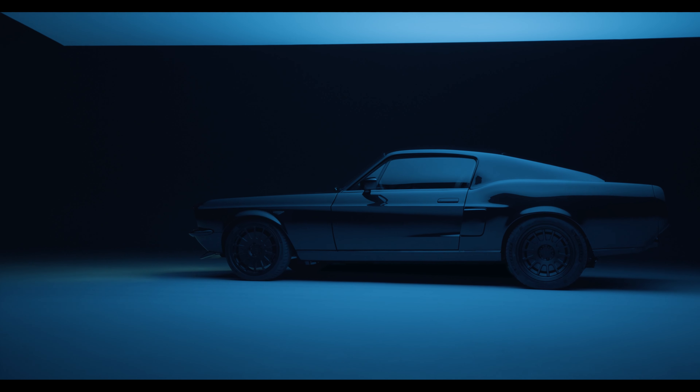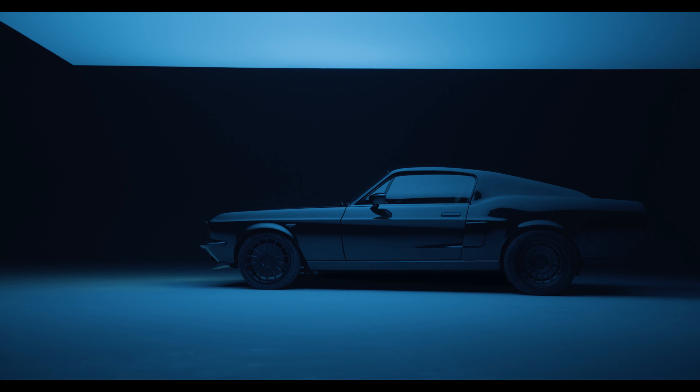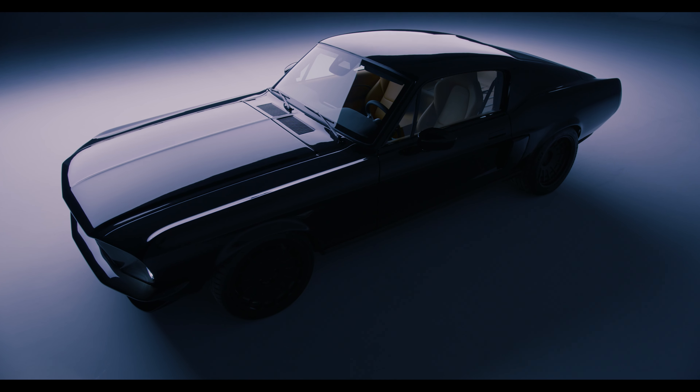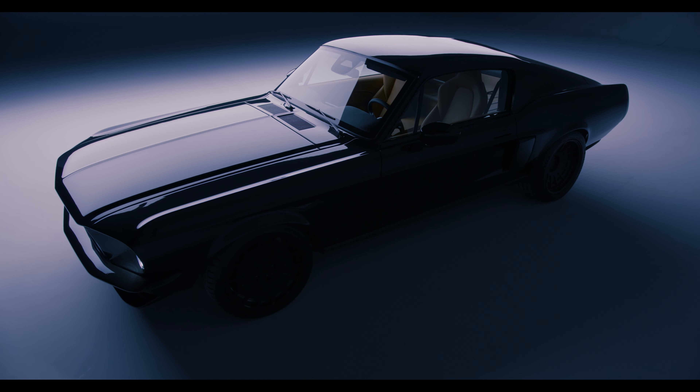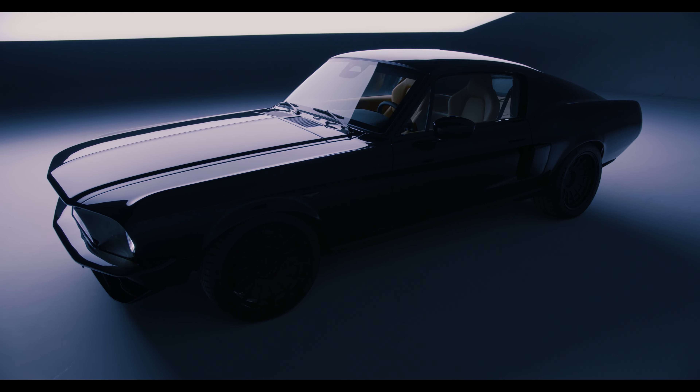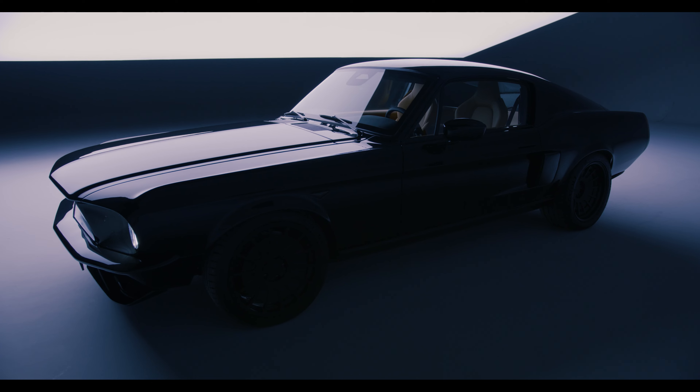We've respected the iconic silhouette and the classic lines of the '67, but we've given the car a fresh, contemporary feel by streamlining features and minimising panels. The electric Mustang by Charge is now a 21st century icon, a legend reborn.